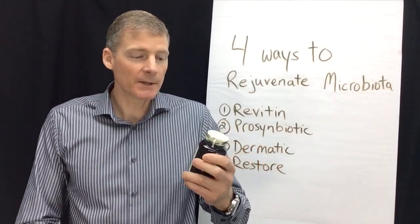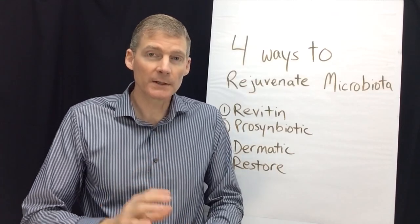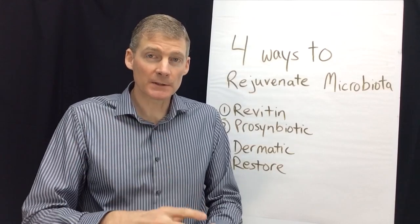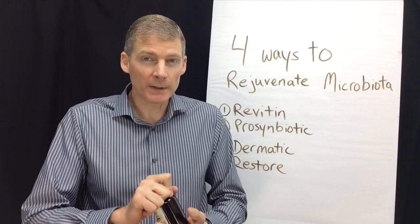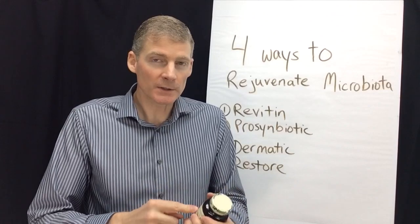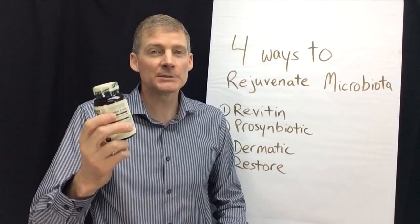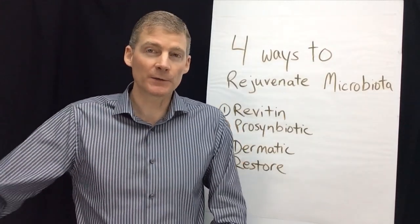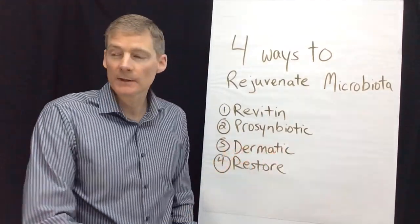The next one is ProSymbiotic from Standard Process. It has just a few strains of bacteria and a couple of fibers to feed the bacteria. The total count of organisms is four billion — not a hundred billion — but those organisms can morph and change into other organisms, and that's the genius behind ProSymbiotic. I've tried over a hundred different probiotics and ProSymbiotic is my favorite.